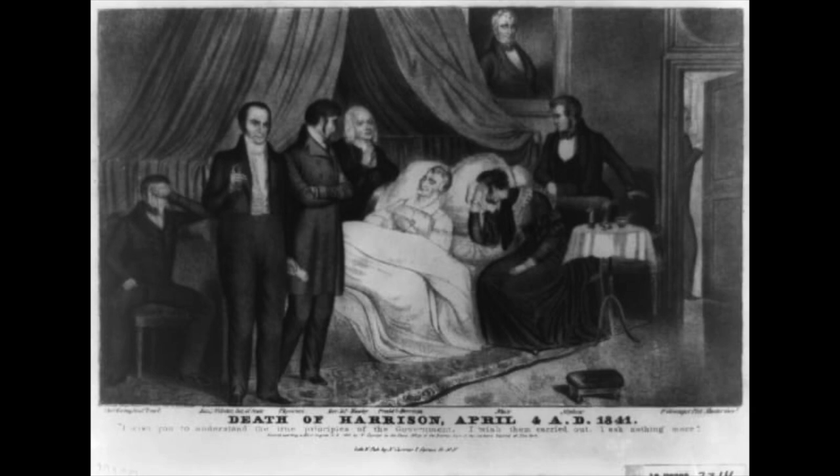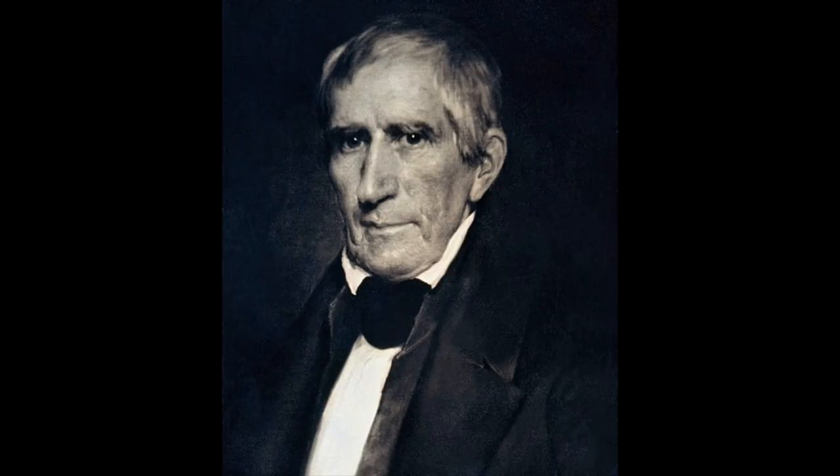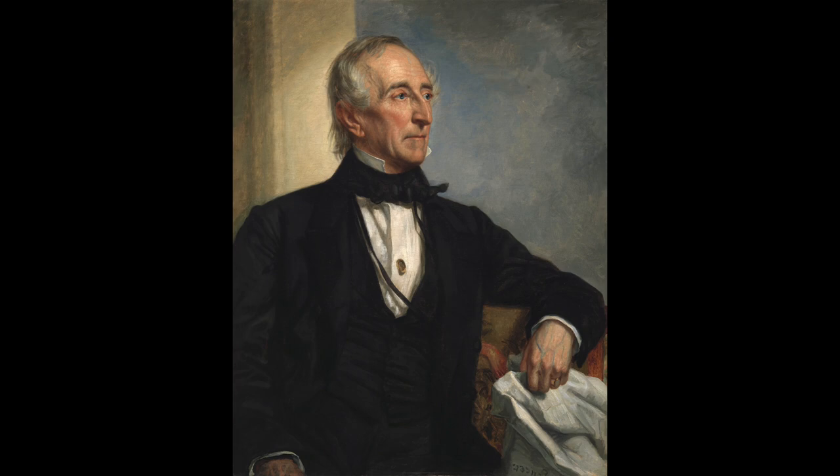William Henry Harrison died April 4th, 1841, exactly one month after his inauguration. He was 68 years old and was succeeded by his vice president, John Tyler. Before he died, his last words to his doctor were: 'Sir, I wish to understand the true principles of government. I wish them carried out. I ask nothing more.'